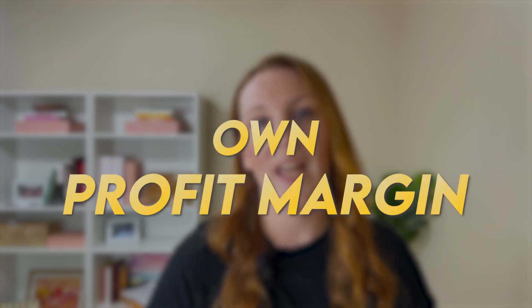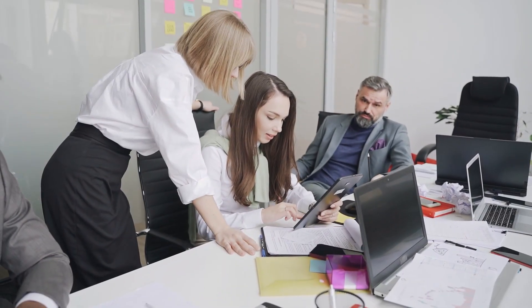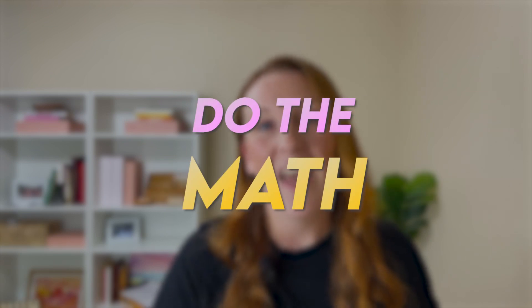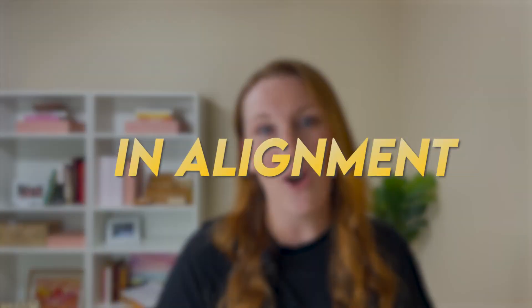The most important thing to remember about pricing is that it should be based on your own costs, your own profit margin, and your own goals — not entirely based on your competitors. Researching competitors is a strategy to help you understand the range of pricing people expect, but within that range you should know your numbers, do the math, and make sure the prices you choose align with your business goals. When you do this, you can come up with a pricing strategy that's both competitive and profitable, increasing your chance of making sales and building a sustainable digital product business on Etsy.